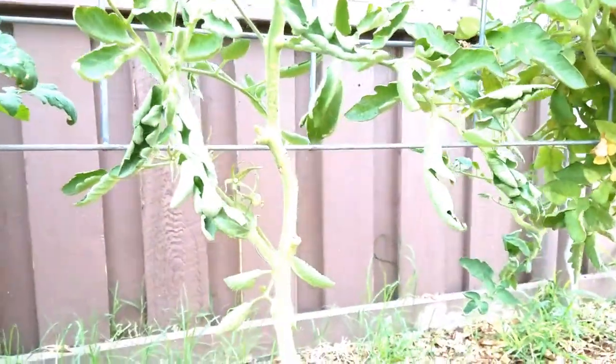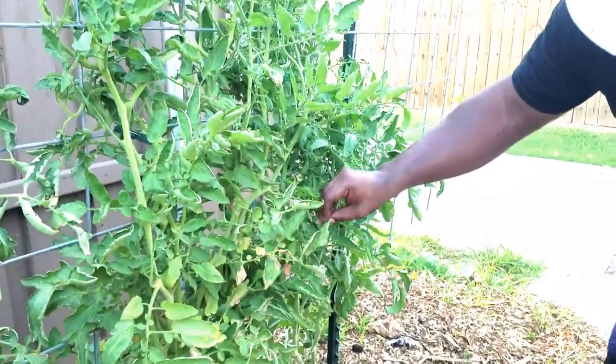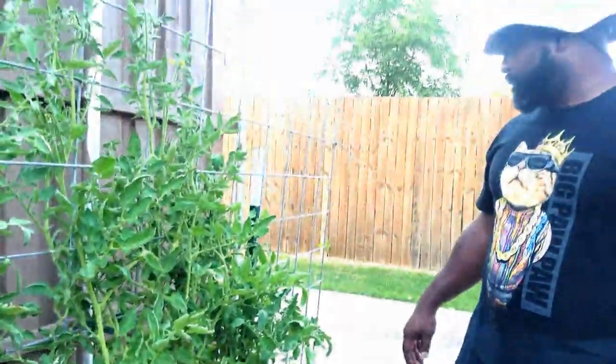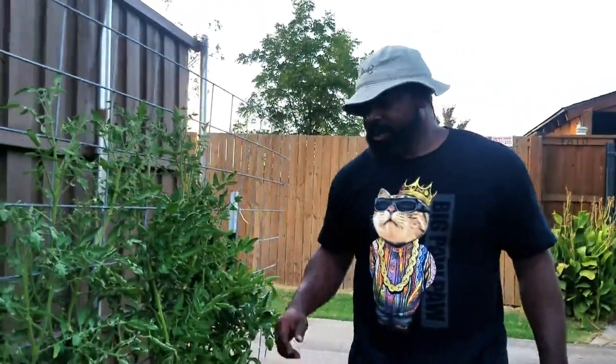Then we got some beefsteak — I thought I saw some tomatoes on this beefsteak tomato plant right here, but we're definitely going to keep some of those seeds. Next we're going to head over to our raised beds and show you what has happened to them and what we're going to incorporate with them.